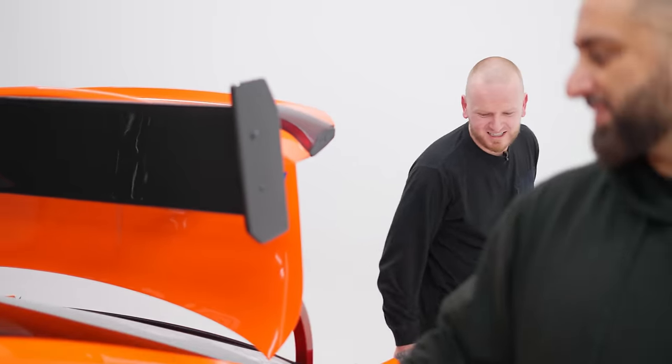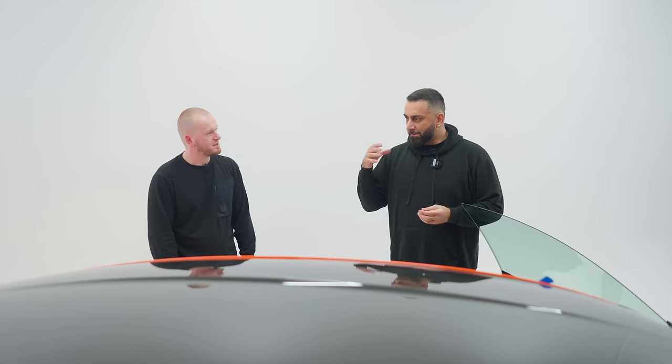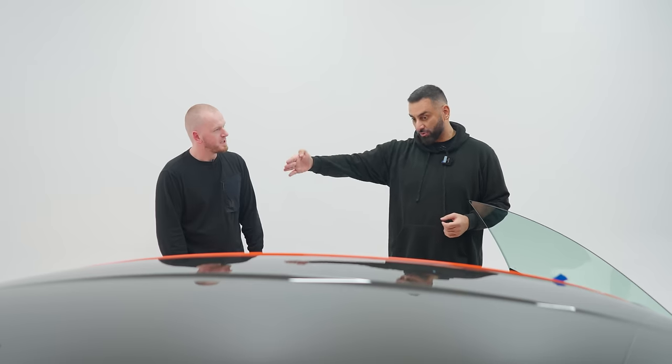When you come around here, this trim obviously wasn't fitted properly. My guys — not all of them — but can wrap a rear quarter in one piece, all the way in.